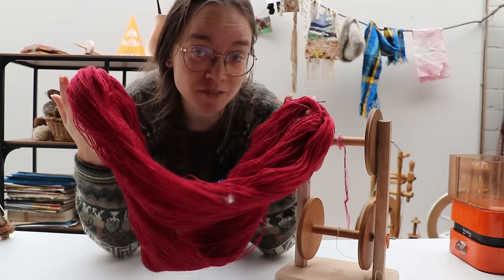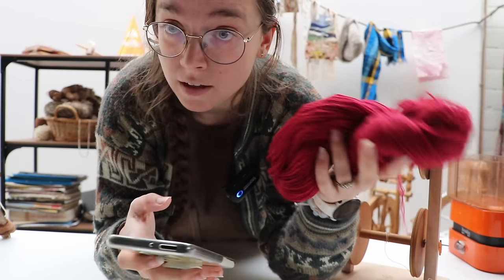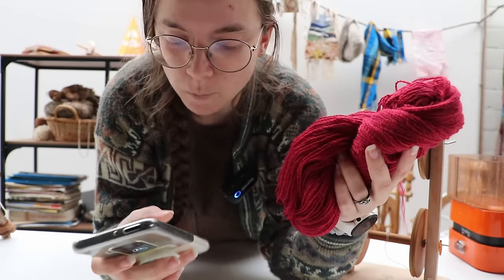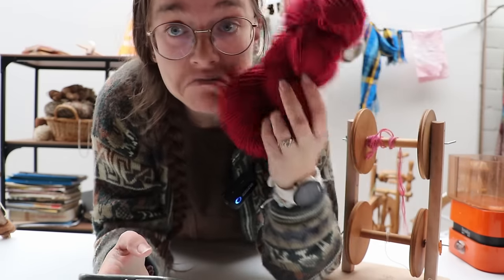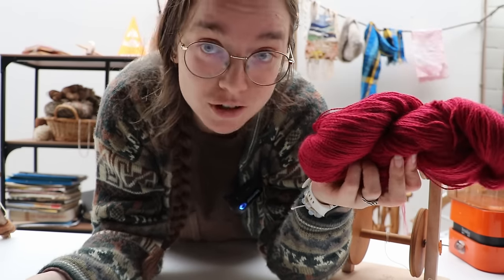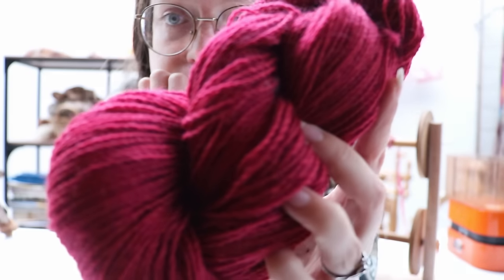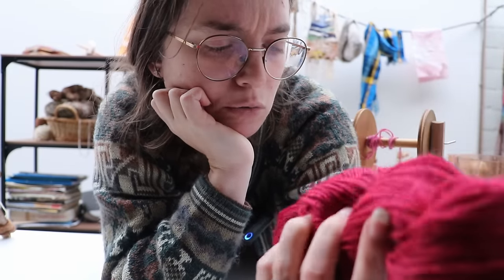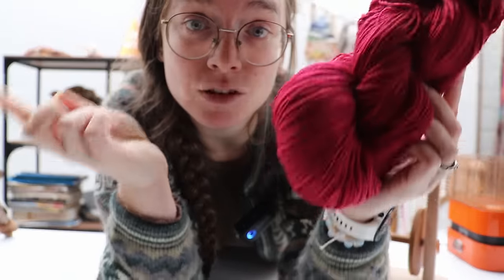This was 246 wraps around my niddy noddy, and since one full wrap around is 1.4 meters, that makes this skein 354.4 meters. Not bad, but of course that's pre-washing. Pretty good high twist angle I think - well, actually just normal, just my normal yarn. Let's wet-set this and then we can swatch and find a pattern. I have some pretty exciting things in mind.